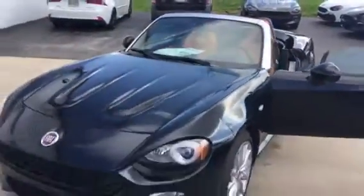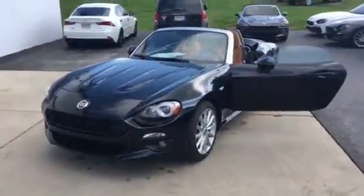You have your faux roll bars there behind your seats. It's a good-looking Italian car — just stop in and take it for a test drive.